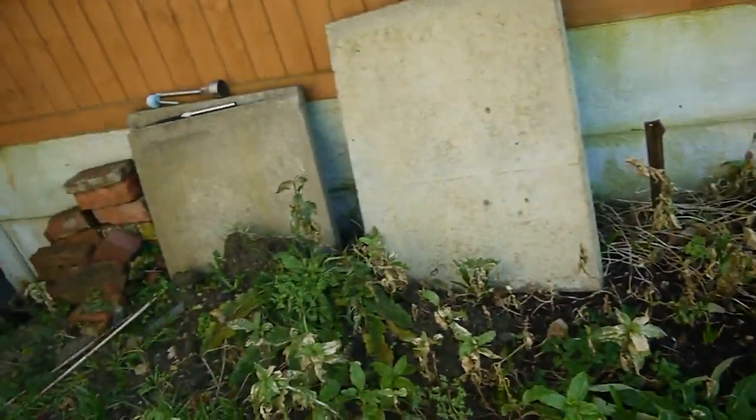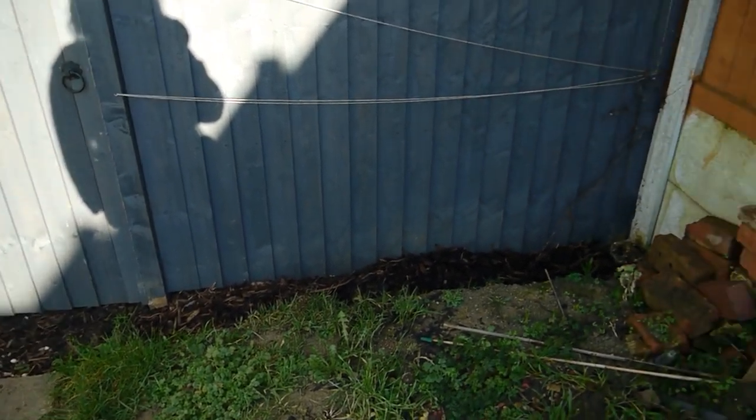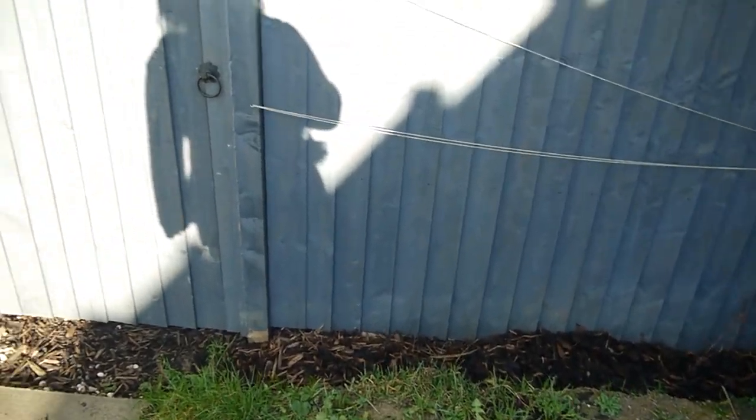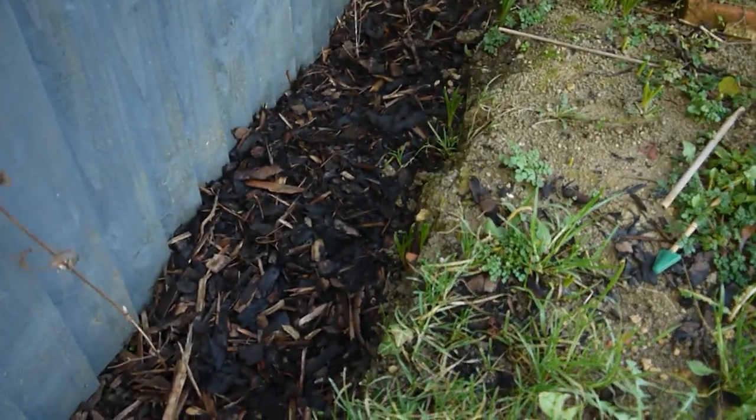The only thing we've really done in the garden since we've been here is put the new fence up. As you can see, you can see straight through to our back garden because there was a low fence here before. So we've put that up, and I've got a clematis here that's blown out a bit.